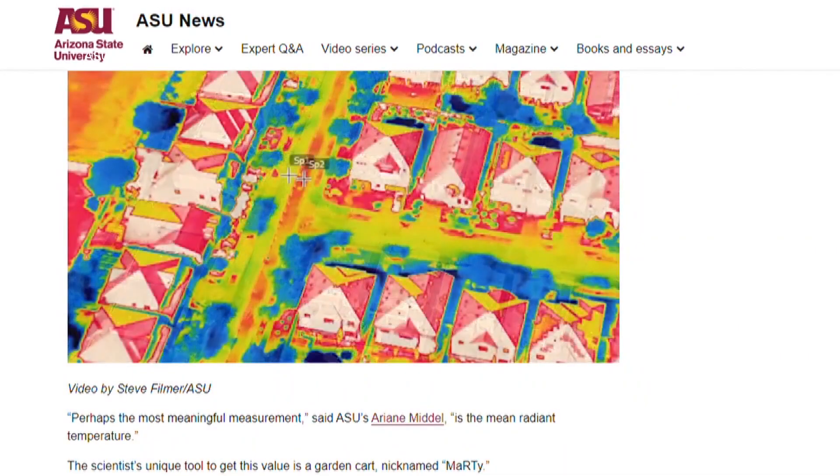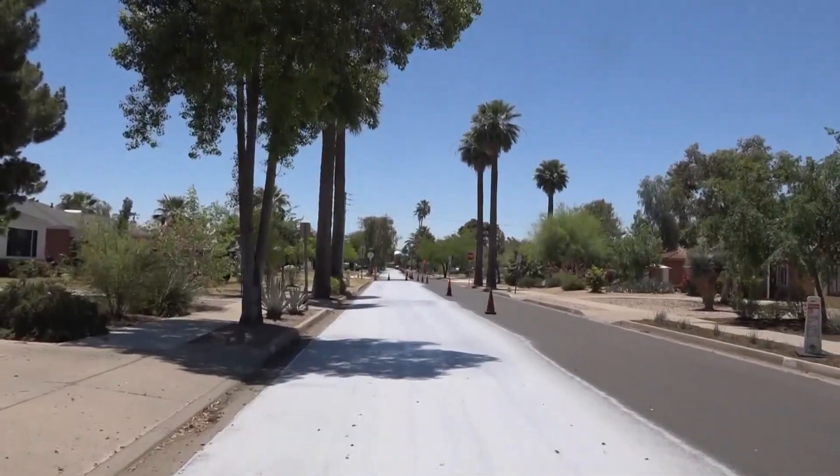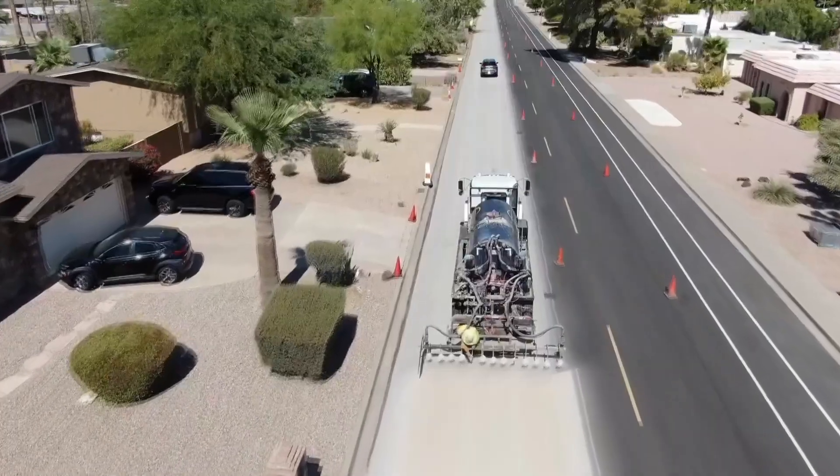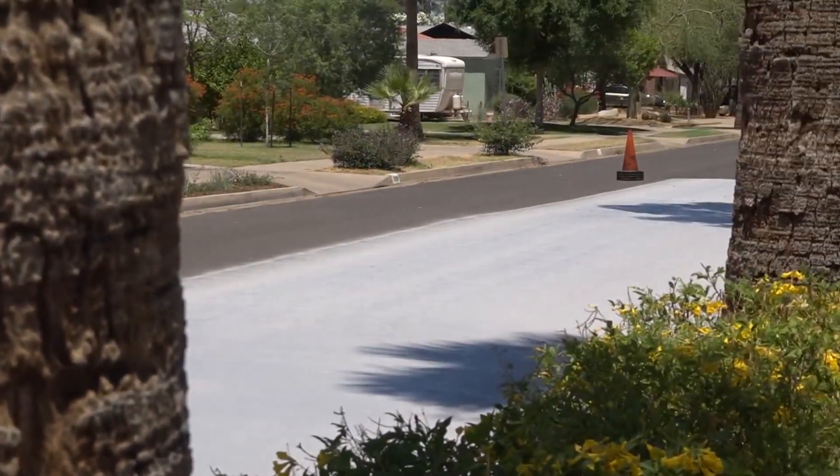A year-long scientific study using thermal imaging through helicopter flyovers, temperature sensors embedded in the pavement surface, and other instruments is how the city picked which roads to add Cool Pavement to.